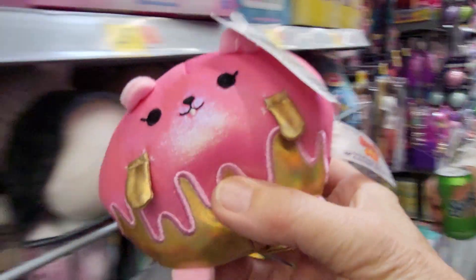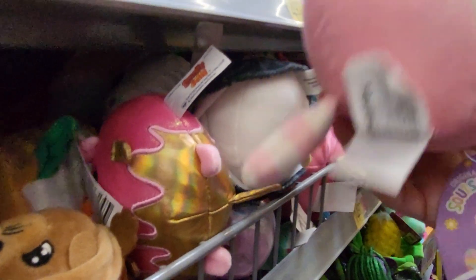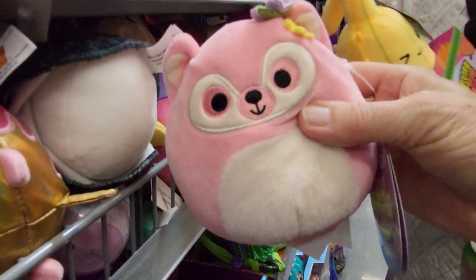Why don't kids get all the fun toys? This one is a Smelly Jelly. And we have this one — this is a real Squishmallow. This is Diddy. Look at this dog, it has a pink and white tail.